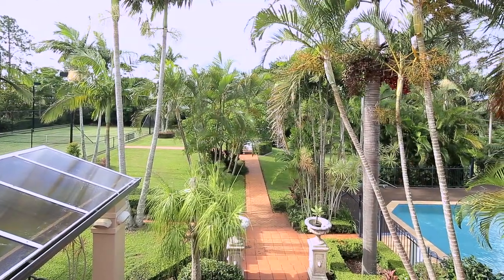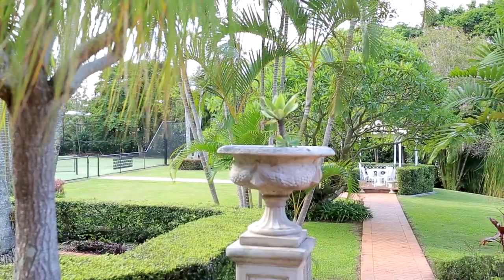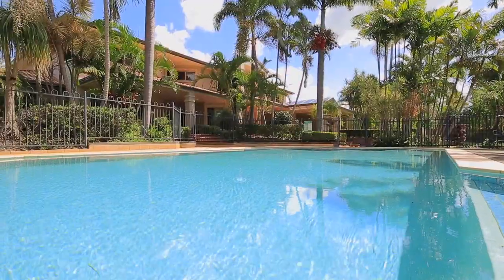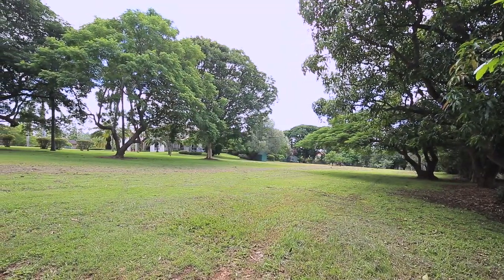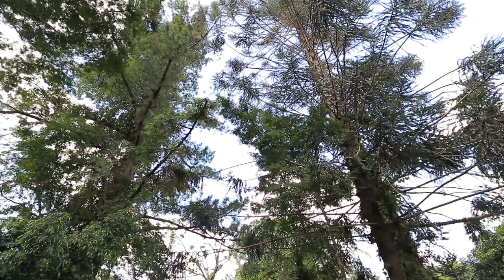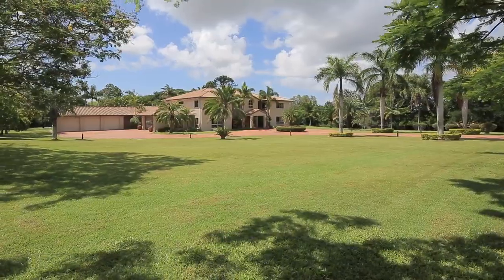Set within manicured gardens, the full-size floodlit tennis court, gazebo, and resort-style saltwater swimming pool with spa jets will be enjoyed all year round. It's lovely and peaceful with plenty of space for children to explore, play backyard cricket or soccer, build cubby houses under the macadamia, mango, and bunya pine trees, and for mum and dad to practice their golf pitching and putting, if they so desire.